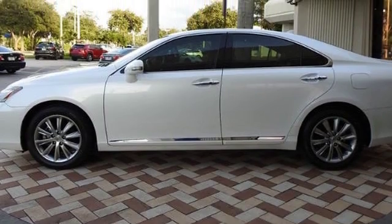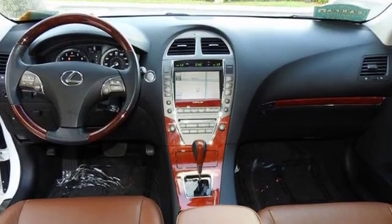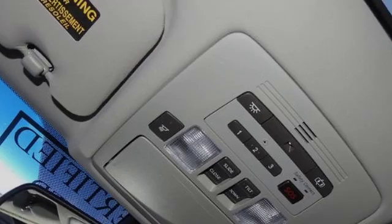All of the following features are included: heated side view mirrors, traction control, leather seats, an anti-lock braking system, a navigation system, and a sunroof.